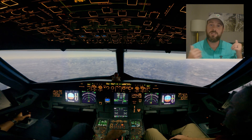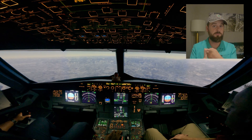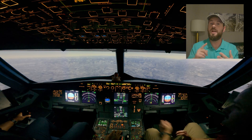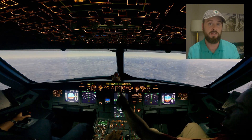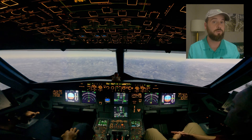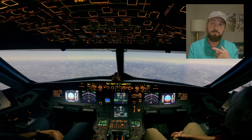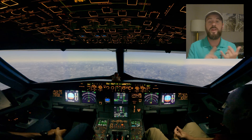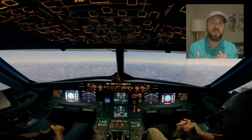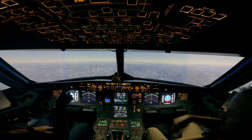The pilot flying stayed on the sticks — they stayed flying. They asked the pilot monitoring to set an altitude, bring up the flight director, and give them autothrust and autopilot after verifying that the flight director matched what they wanted the airplane to do. We didn't die. Their automation recovery was pretty decent, but rudder and aileron usage were a little drastic, so we could clean that up.